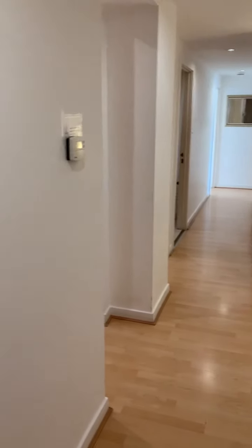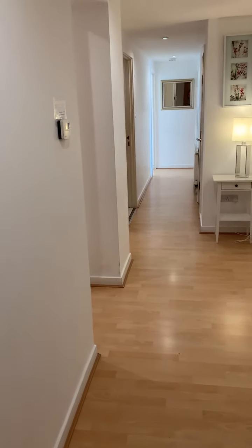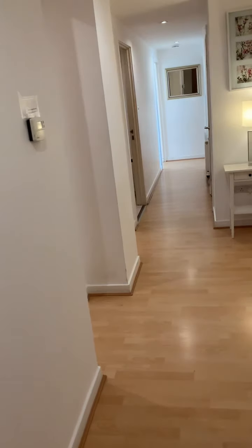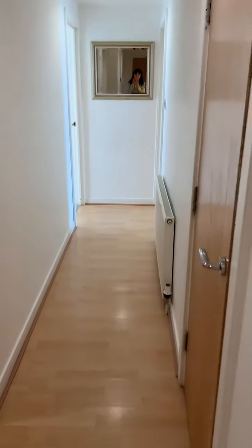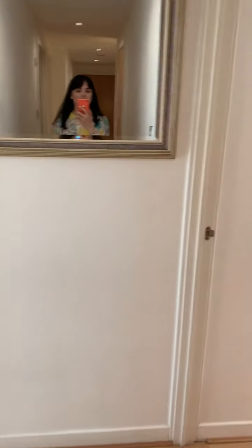This is a three bedroom with two toilets, two bedrooms in this. So I'm going to lead you through to the living room first of all — living room, dining room and kitchen.